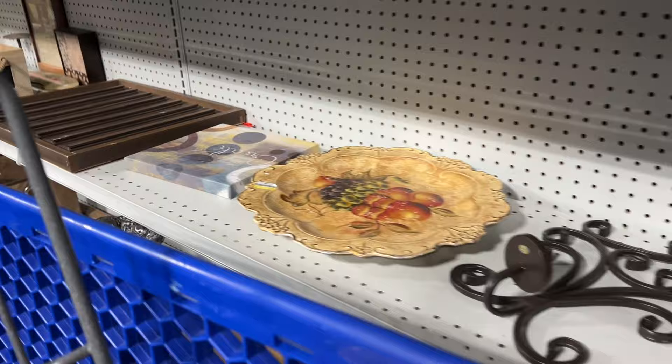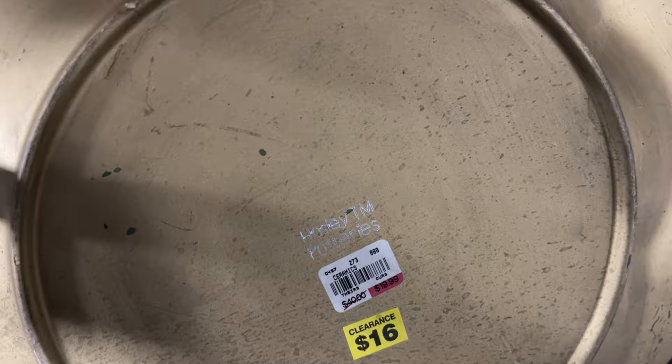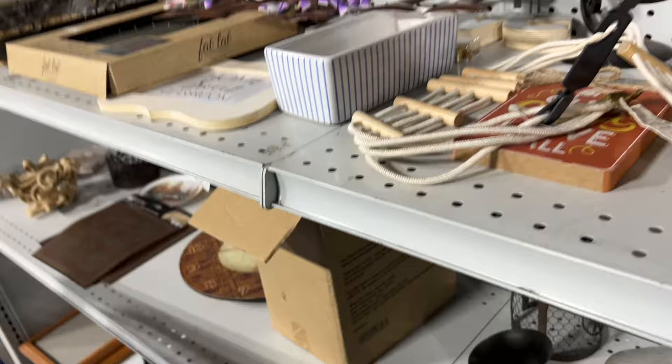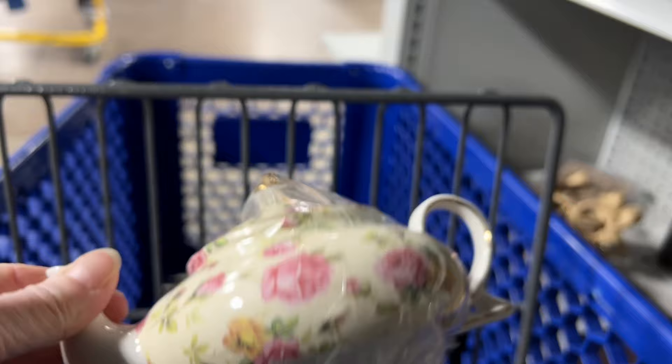This looks like a nice big vintage platter, but as you can see there's a TJ Maxx sticker on the bottom, so I did not feel like picking that up. It was quite large. I liked the look of this teapot — it looked like English chintz — but there was no maker's mark. So as pretty as it was, I decided to leave it behind.